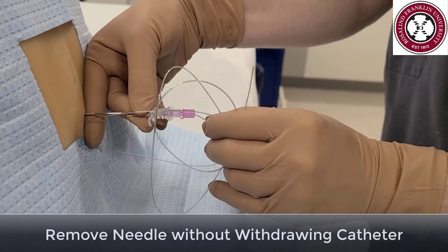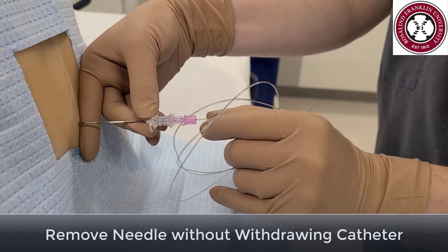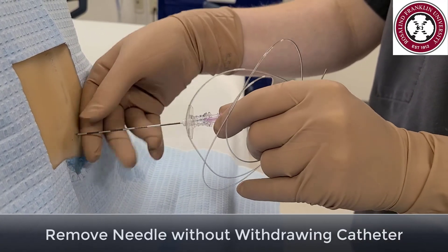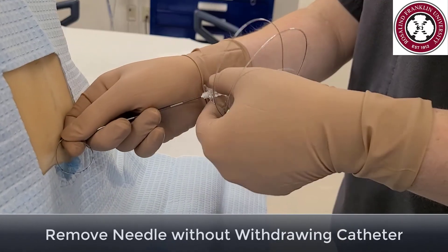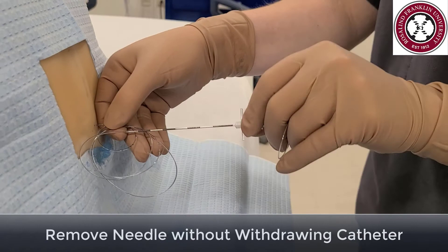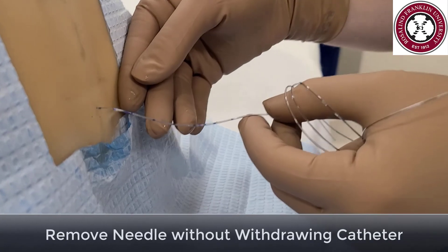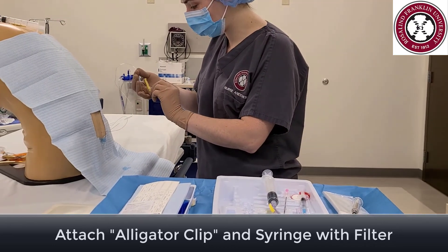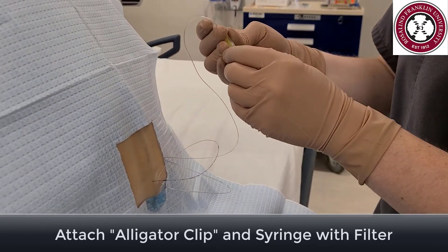Carefully withdraw the needle over the epidural catheter, ensuring that you are not removing the catheter with the needle. Never reinsert the needle over the catheter as it could shear the catheter. Secure the catheter once the tip of the epidural needle is out, and slowly loop the needle and catheter back to your hand to ensure you don't contaminate the catheter. We will verify the catheter placement by counting back from 12 to 11 to 10. Now attach your alligator clip by sliding the catheter through the hole and snapping down the yellow piece until it clicks.